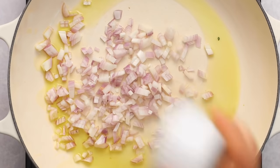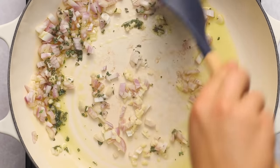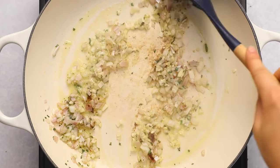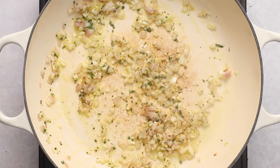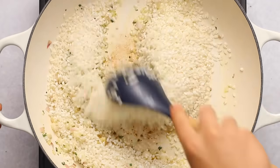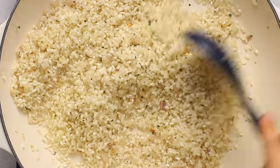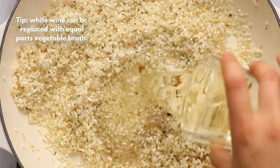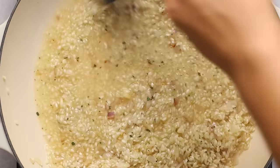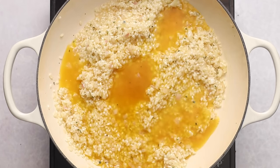Sauté shallots, garlic, and chopped herbs to build an aromatic base, then add nutmeg and toast until fragrant. I'm using arborio rice — classic and essential for risotto — it gets a creamier texture than white rice, so I highly suggest not substituting. Toast that for a bit, then deglaze the pan with white wine (or vegetable broth if you don't cook with alcohol). Once the wine starts to evaporate, start adding the pumpkin broth to the pan.